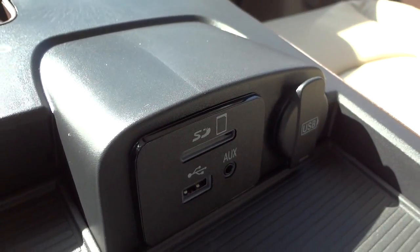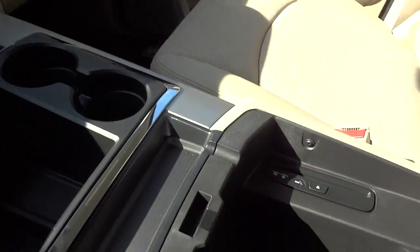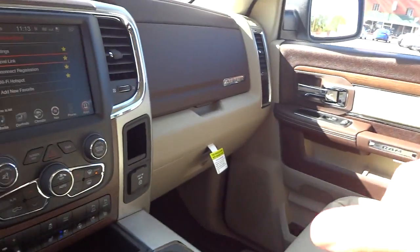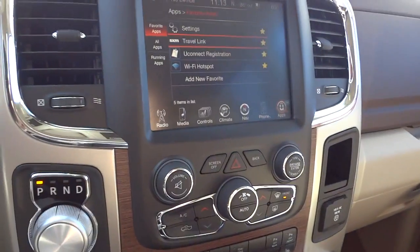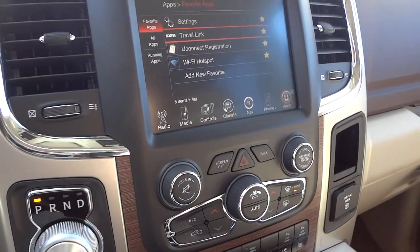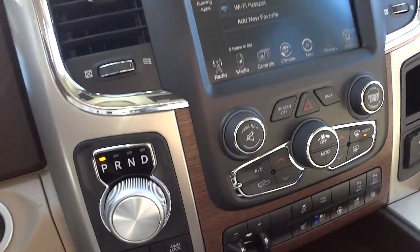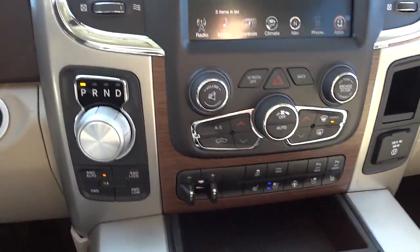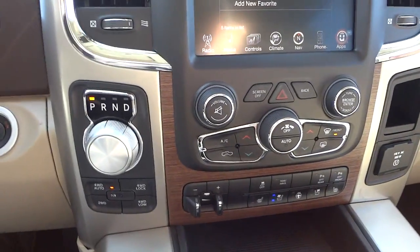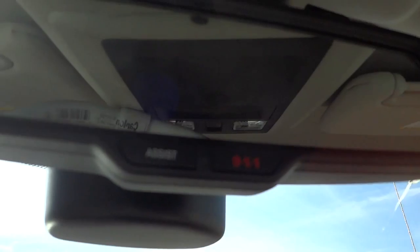There are your radio inputs as I showed before. This whole thing lifts up and you have a big storage bin, as well as your CD player — it's kind of hidden back there. CD players are phasing out, so if you've got a bunch of CDs, go ahead and convert them to another format — put them on a USB drive or hard drive — because CD players are not going to be in future vehicles.